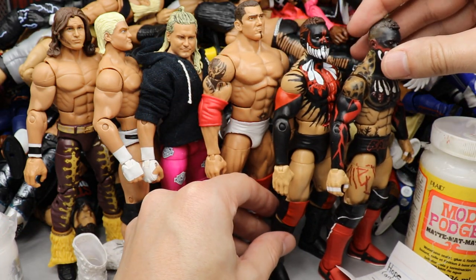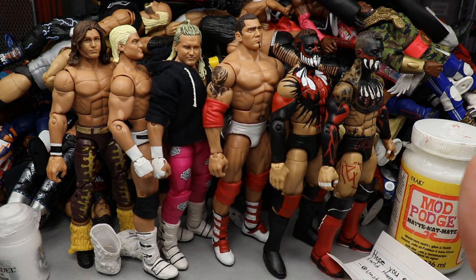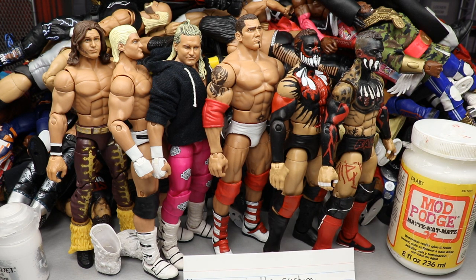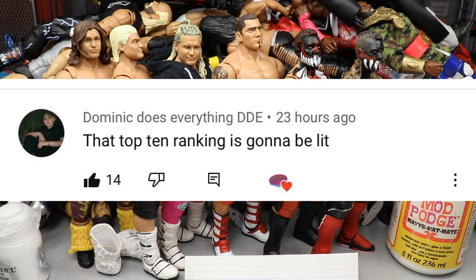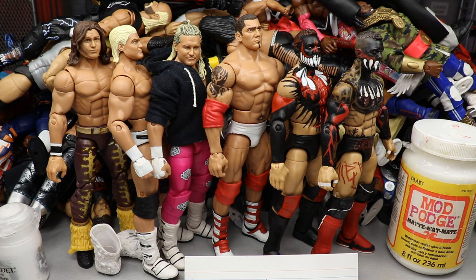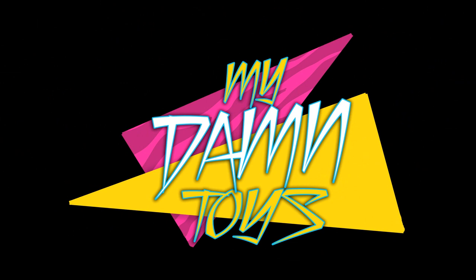I think that about does it for today's video — we had the Secret Santa custom, the Dolph Ziggler custom, and the Batista. Let me know if I should switch out the Ziggler head sculpt with the Elite 70, and what you think of the Aggie Morrison. Huge shout out to Dominic Does Everything — he said the top 10 ranking is going to be lit. Our top 10 WWE action figures of the year is coming soon, as well as customs and fix-ups of the year, and the worst figures of the year. Subscribe to the channel and I'll see you in the next video.